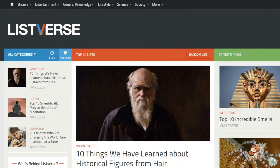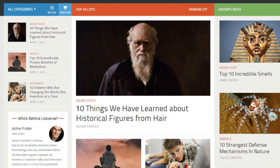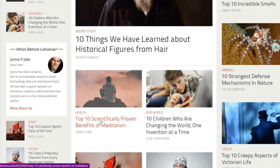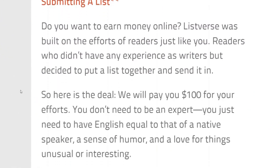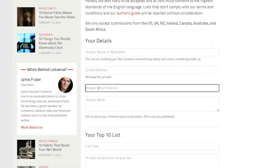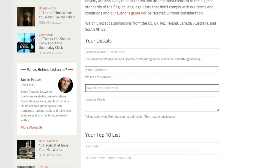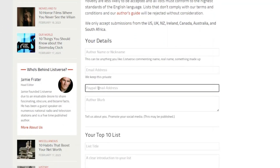Number 7 is Listverse. Listverse is a platform where people come to share a list of different hilarious, weird, and bizarre stuff. For example, you can submit an article titled '10 Things We Have Learned About Historical Figures from Hair' or 'Top 10 Scientifically Proven Benefits of Meditation.' Listverse is actually willing to pay you $100 in free PayPal money for every single article that you submit. If you go to the 'Write and Get Paid' section on the website, you can see that they will pay you directly to your PayPal account. To submit an article, just click on the submission form and enter your PayPal email address.